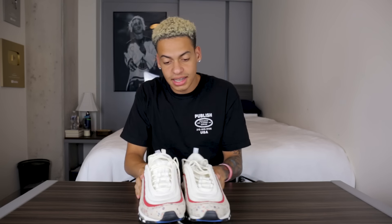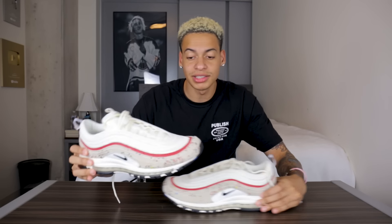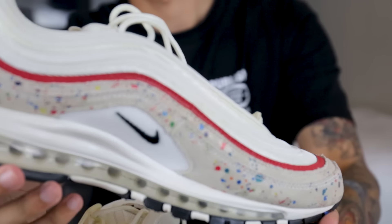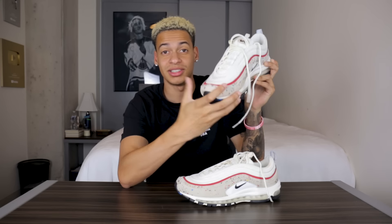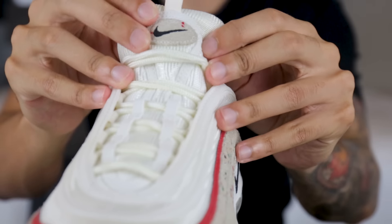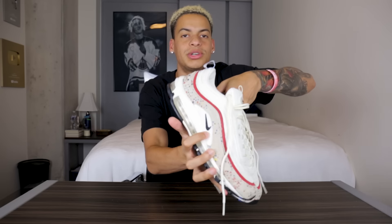Next up we have the Air Max 97 Premium — paint splatter or something — because they got a little paint splatter vibe going on. You can get these, they're not super exclusive, but I saw these in a few stores and I was like I have to get them because the colors are so wavy. How it's so milky nice white up top and clean — got the reflective maroon. I'm a serious sneaker reviewer now, y'all watch out. It's also got the little pink splatter on the tongue and the little carbon fiber type feeling thing — wish you guys could feel that.